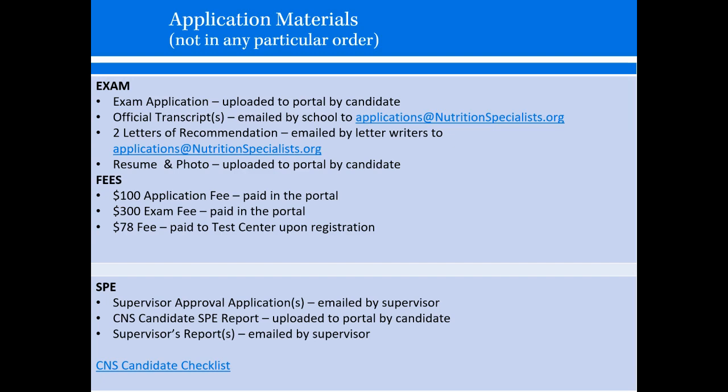Fees include a $100 application fee, paid in the portal at the time of applying. A $300 exam fee, also paid in the portal — this can be paid at the same time as the application fee or after you're approved for the exam. And then a $78 fee, which is paid directly to Prometric upon test center registration.